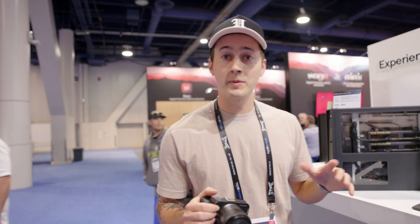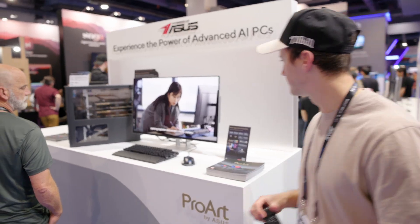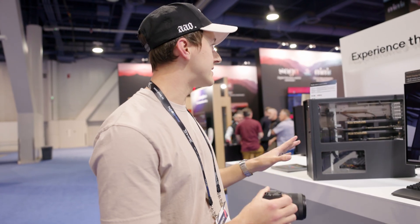Hey everyone, welcome back to the channel. I'm here at NAB right now, checking out mainly camera gear, but I did see the Asus booth. I've been in this endless search of trying to buy the perfect monitor that not only looks good but is also functional, and I would love to get into an OLED monitor — and that's what this is here.